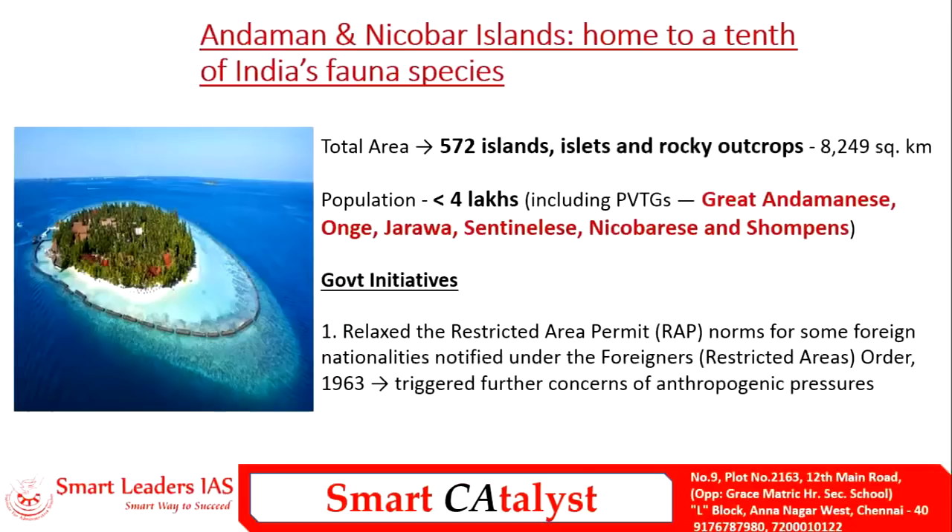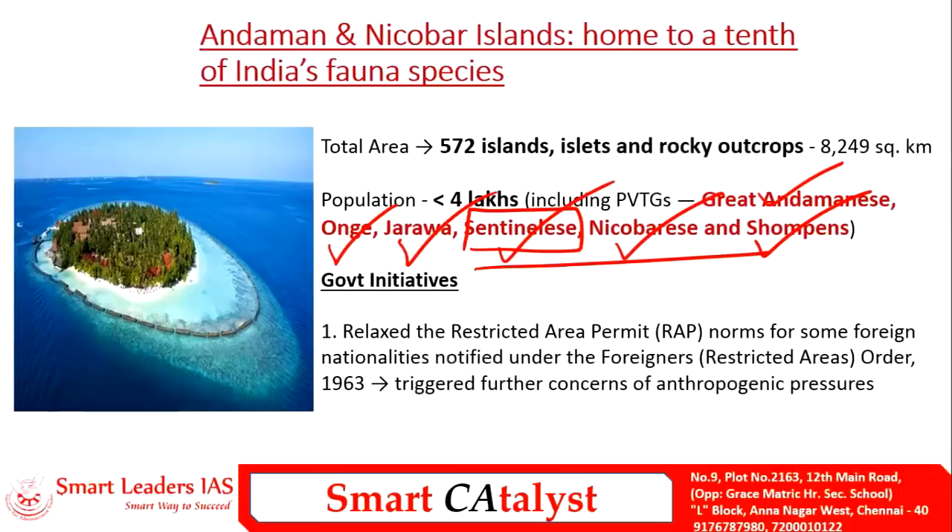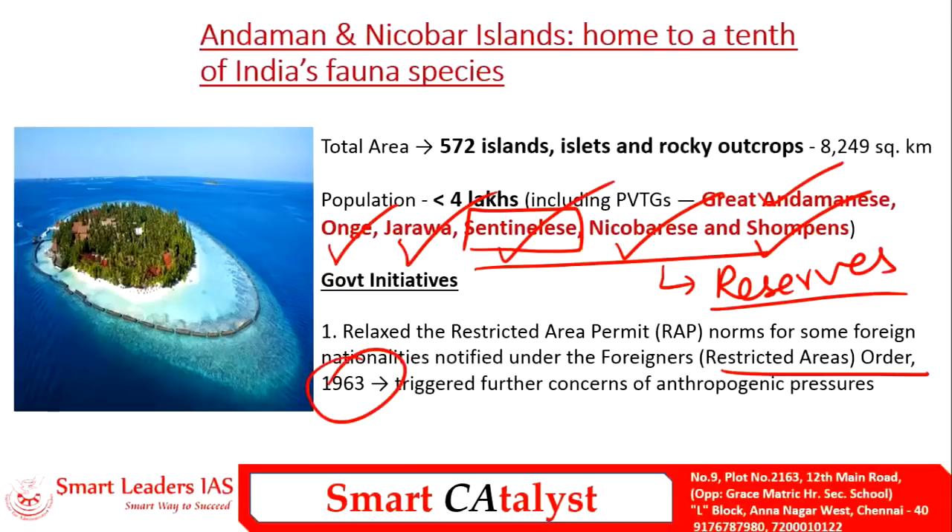Another important recent news about Andaman and Nicobar is the suspected killing of an American citizen by the Sentinelese tribe. The tribal people in Andaman and Nicobar include Great Andamanese, Onges, Jarwas, and Sentinelese in the Andaman Islands, while Nicobarese and Shompen are present in Nicobar Island. These groups mostly practice nomadism and have very limited external contact. They have legal protection from the government, and the areas they inhabit are considered reserves under the Restricted Area Order of 1963, with outside contact completely prohibited.